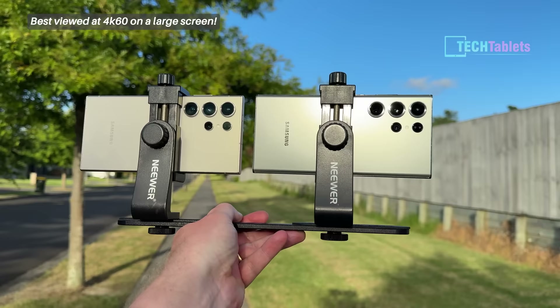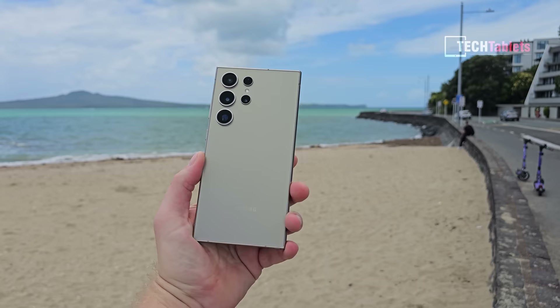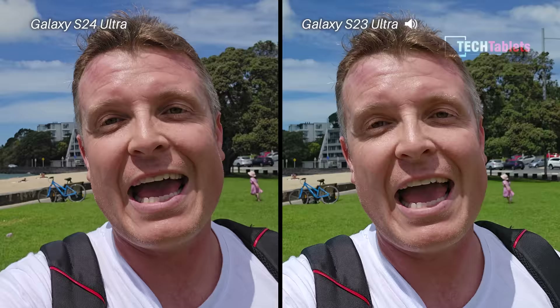Hi, it's Chris here from Tech Tablets. I thought it would be really interesting to compare the Samsung Galaxy S23 Ultra up against the new Samsung Galaxy S24 Ultra. The big change is of course that zoom camera — the S24 Ultra now has 50 megapixels with five times optical instead of a 10 times optical zoom camera, but Samsung claims it's just as good, if not better, at 10 times zoom, and I'll be putting that to the test in this video along with the main camera.